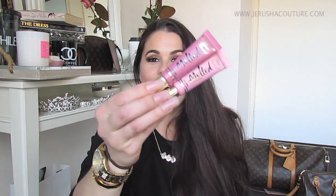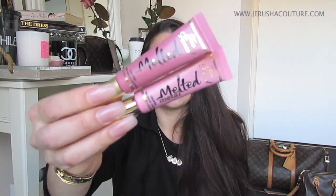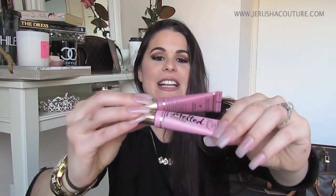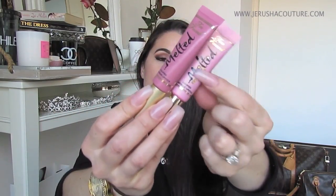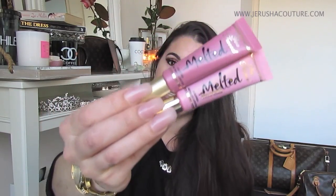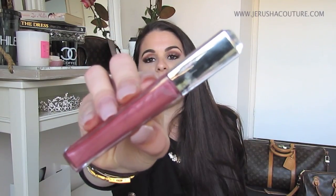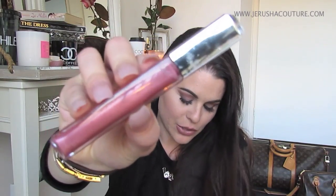On the lips, loving Too Faced Melted Lipsticks at the moment. I've got the Melted Metal in Peony, Melted Peony, and the Melted Chihuahua which is just the regular Melted — this one's metallic. You may have seen it in my previous video where I tried it on for you guys. Lip lacquer wise, I really love this Revlon HD Lip Lacquer in 530 Rose Quartz. I have shown that a few times too.